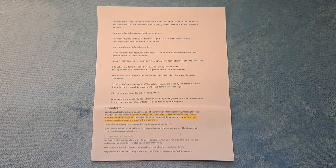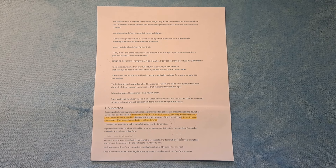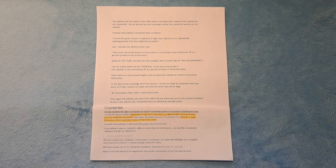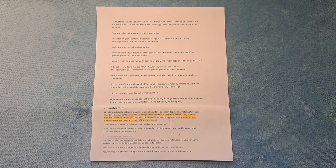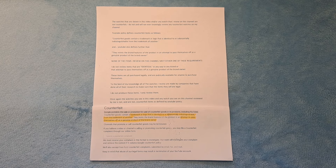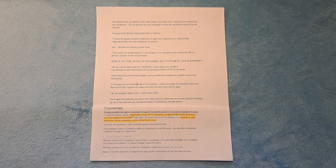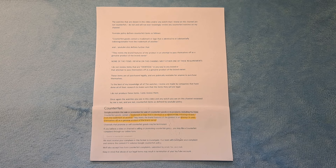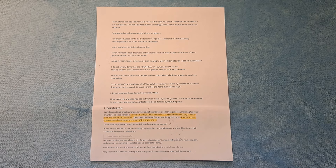The watches shown in this video, and any watch I review on this channel, are not counterfeit. I do not and will not ever knowingly review any counterfeit watches. YouTube policy defines counterfeit goods as containing a trademark or logo identical to or substantially indistinguishable from the trademark of another, mimicking brand features to pass off as a genuine product. None of the items I review meet either of these requirements. These items are all purchased legally and are publicly available.